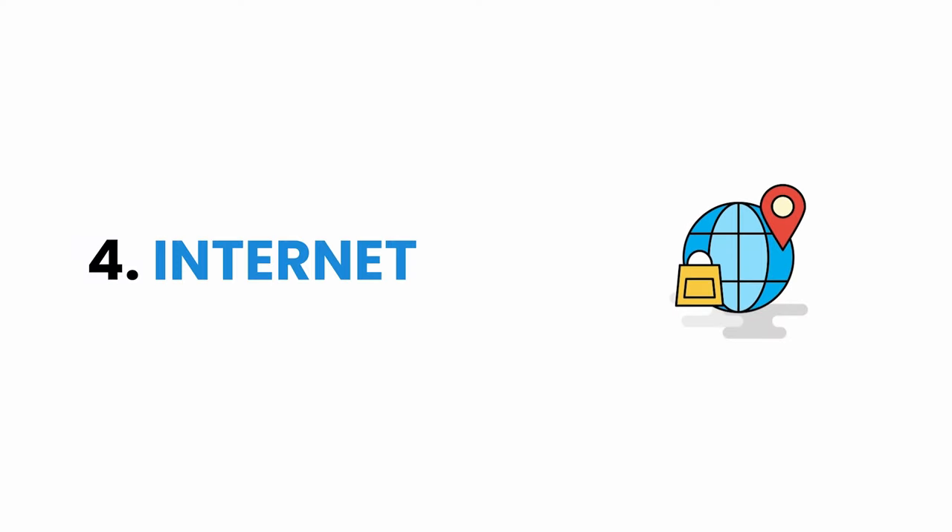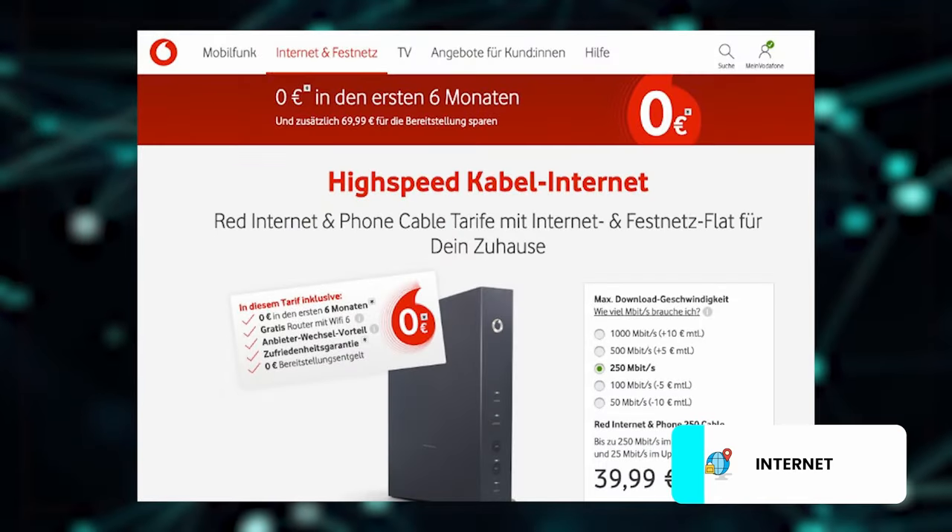The fourth cost for housing is internet. In our case, we use Vodafone's cable internet with 100 Mbps speed and we pay 40 euros every month. Our internet provider gave us an offer — for the initial 6 months, we paid around 20 euros. But after 6 months, we need to pay 40 euros. Usually this internet contract is made for 2 years. The initial 6 months is a welcome offer, but for the remaining 18 months, you pay the original cost.